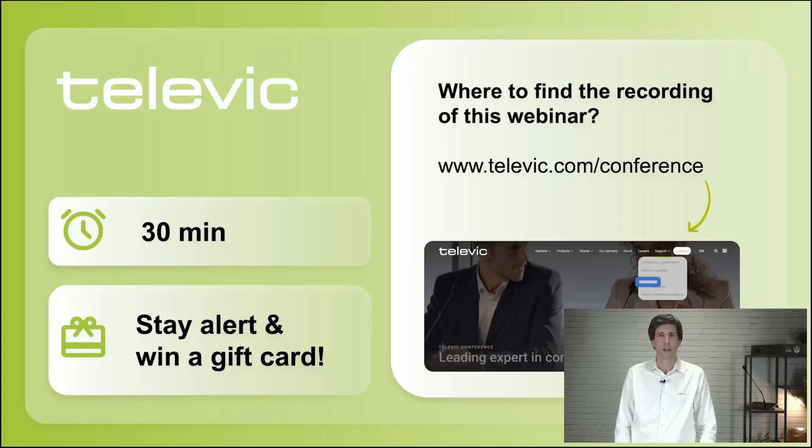Before we start, I'll introduce you to the format. We'll have a webinar of about 30 minutes. If you could not attend the webinar, you will always be able to find this webinar, and also past webinars, on our website. Surf to televic.com/conference and look in the tab Support. Please also stay alert, because we're going to ask 3 questions — if you answer all 3, you make a chance to win a gift card.